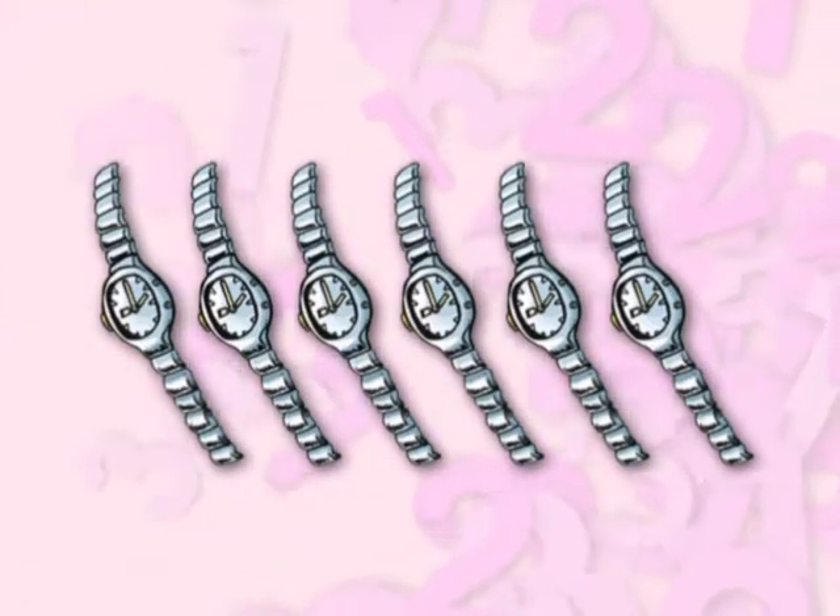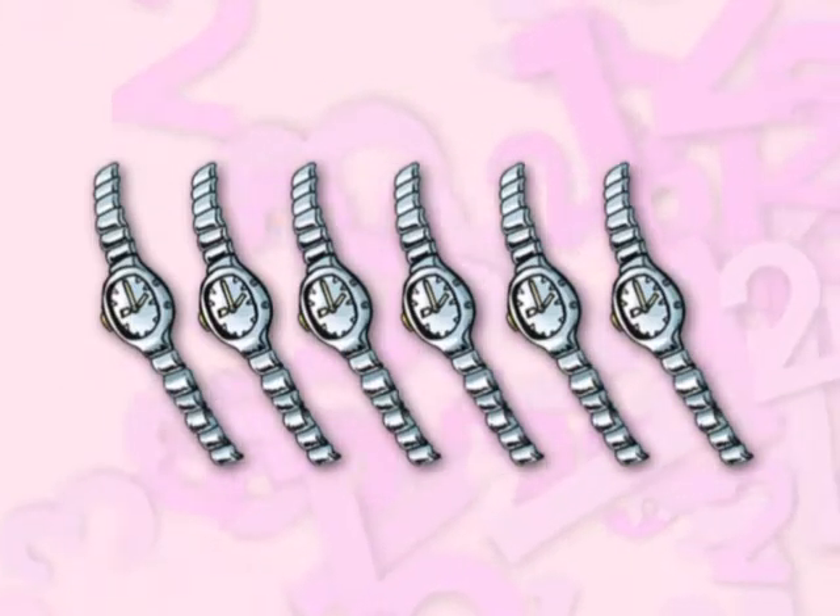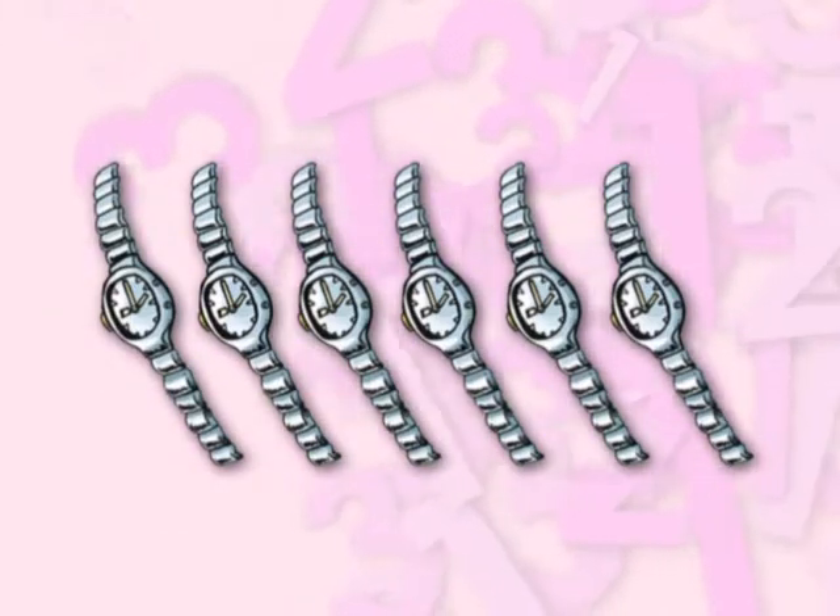One, two, three, four, five, six. Six watches.